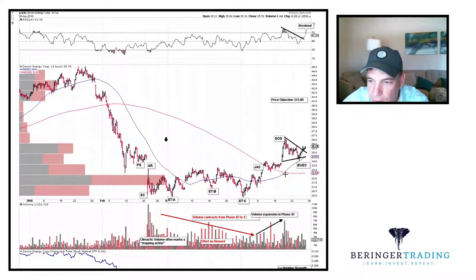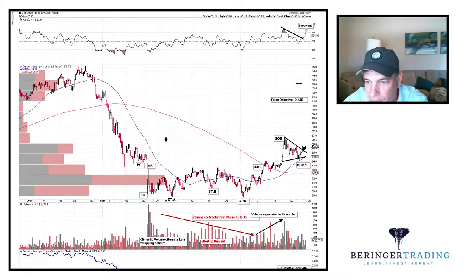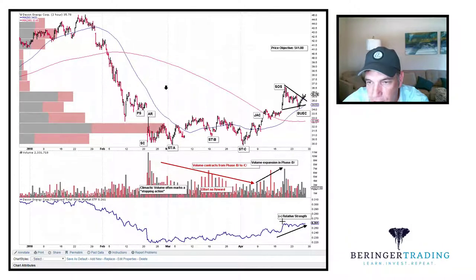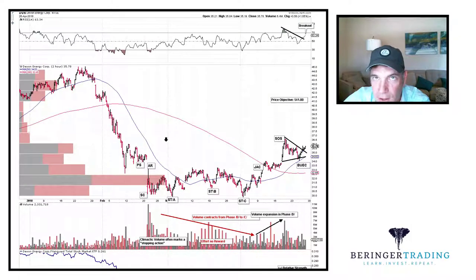For a trail stop, I might stop out if we close below the 57-period moving average. I might stay long and close if the RSI goes below 50 — that might be an option. We do have some positive relative strength, the structure looks good. This is Devon Energy Corp, ticker DVN. All right, cheers. Good luck. Hope you found that interesting.